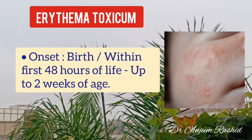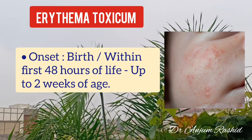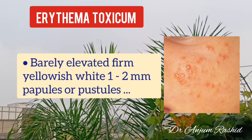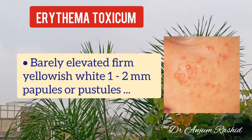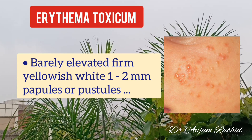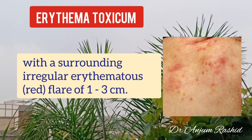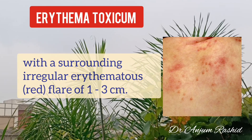It can present at birth but usually appears within the first 48 hours of life up to 2 weeks of age. Clinically, these are barely elevated yellowish-white 1-2 mm papules or pustules, surrounded by an irregular erythematous flare of about 1-3 cm.